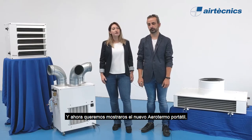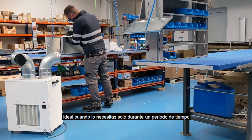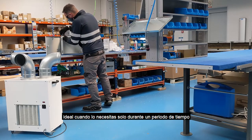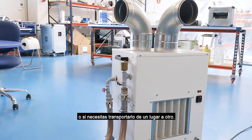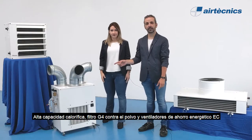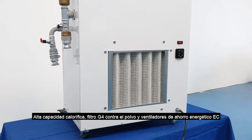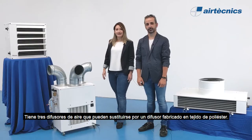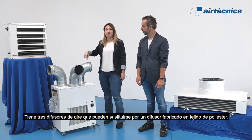And now we want to present the new portable fan heater, which is perfect when you want it for a short period of time or want to move it from one place to another. It has high heating capacity, a G4 filter for dust, and uses the energy-saving Ecofit fan. It has three different diffusers with three different air directions.